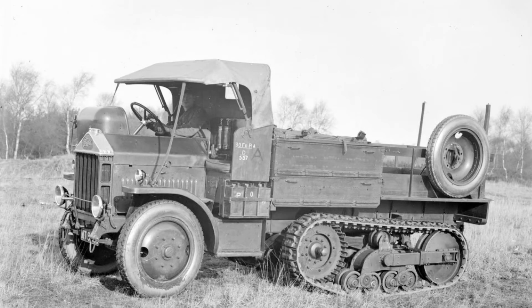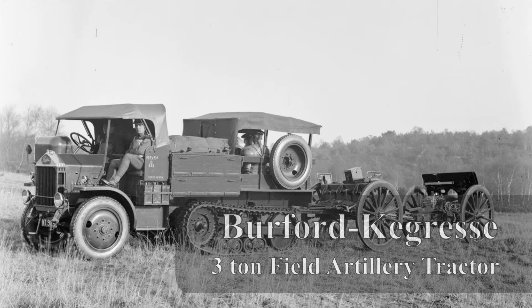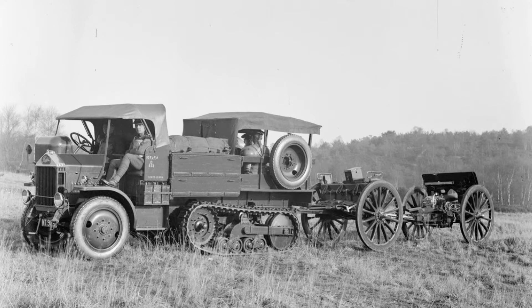The War Office also imported several American-made three-ton Burford-Kégresse vehicles for testing with the Royal Artillery, but never in any sufficient numbers. These were American Burford trucks with the French Kégresse tracks, involving a rubber continuous band rather than segmented links, but only three or so were ever bought and tested.